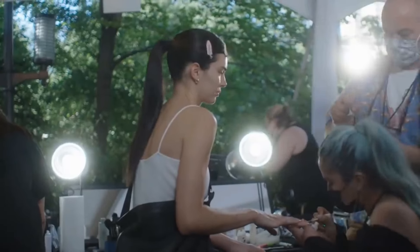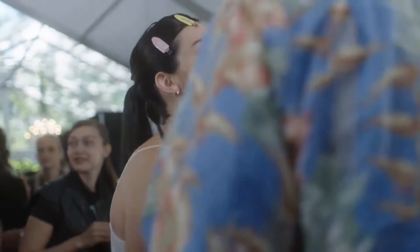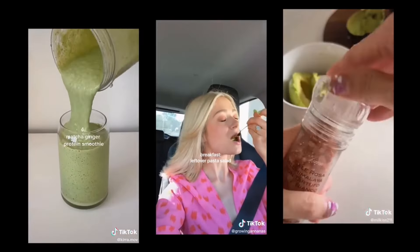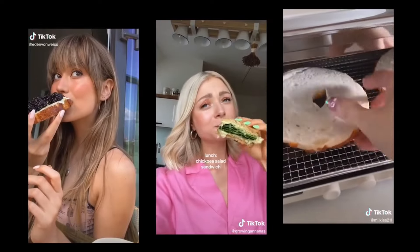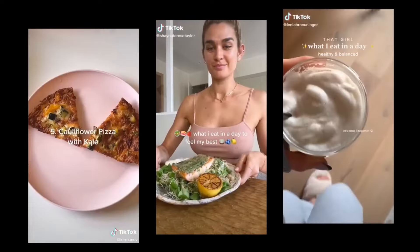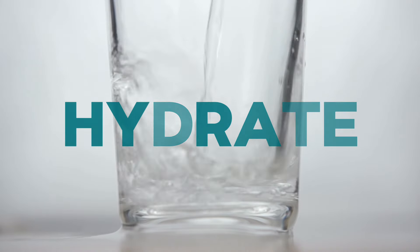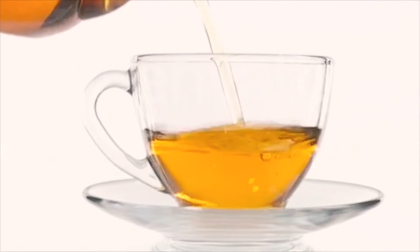A hectic schedule filled with runway shows, traveling, and business meetings makes it very challenging for Kendall to maintain her health and fitness. Her solution is to keep things simple by going for fresh and organic foods. When it comes to food, Kendall doesn't follow a specific diet, but she generally sticks to whole grains, lean meat, and veggies. To keep her skin clear, she avoids too much dairy and drinks plenty of water. She has also admitted to drinking as many as 12 cups of detox tea a day.